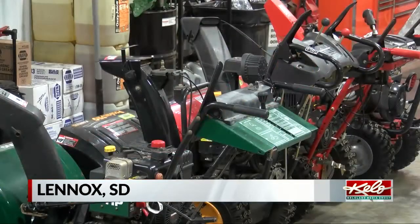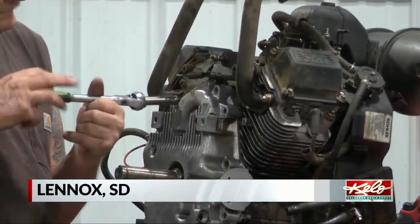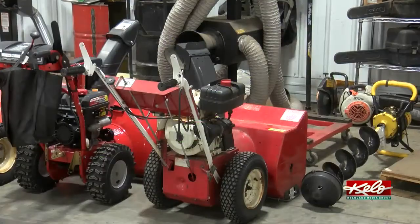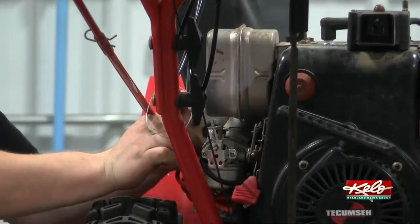A blizzard of snow blowers in need of repair has swept through D and D Small Engine Repair and Sales in Lennox. Repairs were up to 4 weeks out on just the repairs of snow blowers. It's a crazy time.